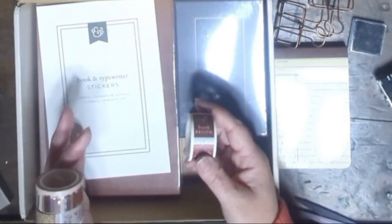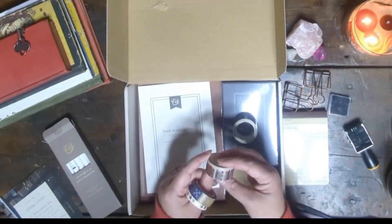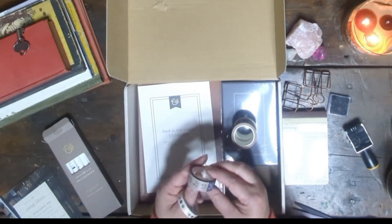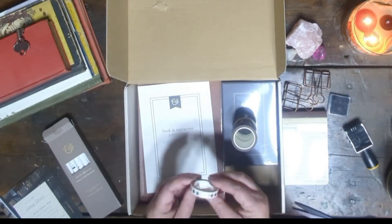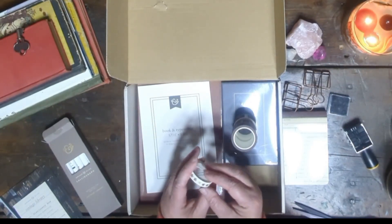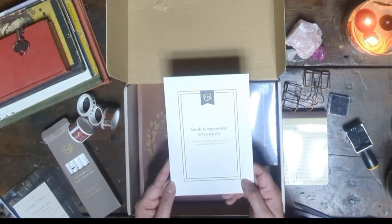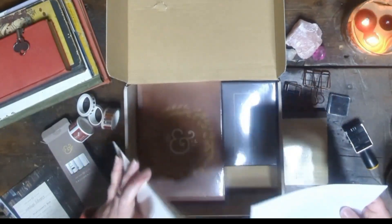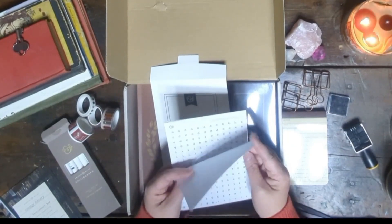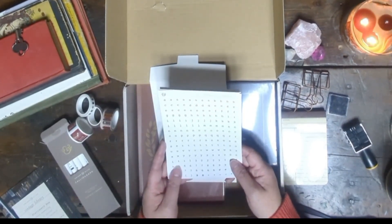One of the tapes features book-related designs, including book review and currently reading labels — perfect for tracking your literary adventures in your journals. There's also a charming bookshelf motif and some delightful patterns in muted, dusty colors, along with gold stars to rate your books. These will come in handy for creating bullet journal spreads focused on reading. Next we have book and typewriter stickers, including letters, numbers, and symbols spread across four sheets. While these stickers are small and might be a bit tricky to use due to their size, they can be great for specific themed spreads. I do prefer more transparent stickers since they blend well with the cream-colored paper in most of my journals.